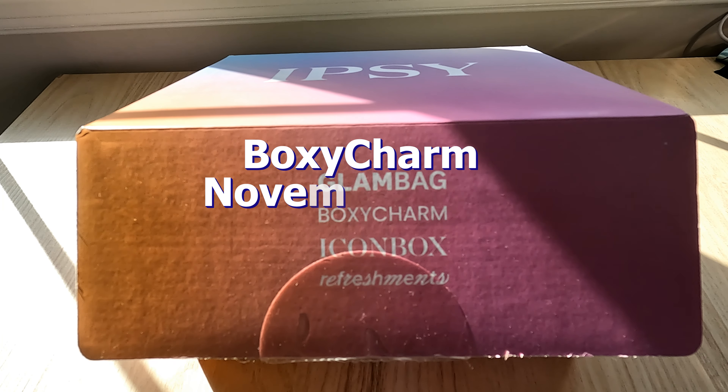Hey everyone, and welcome to today's video. I'll be sharing with you what I got in my gifted BoxyCharm for the month of November, so let's get into it.